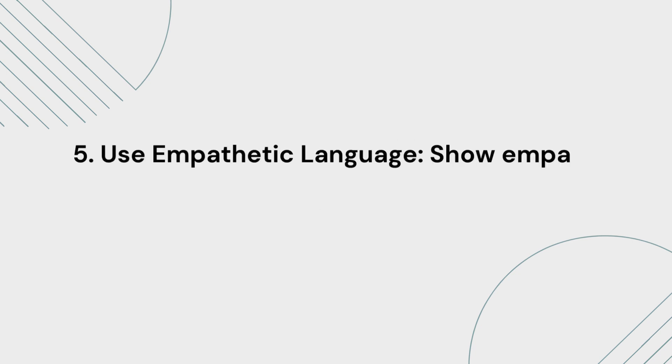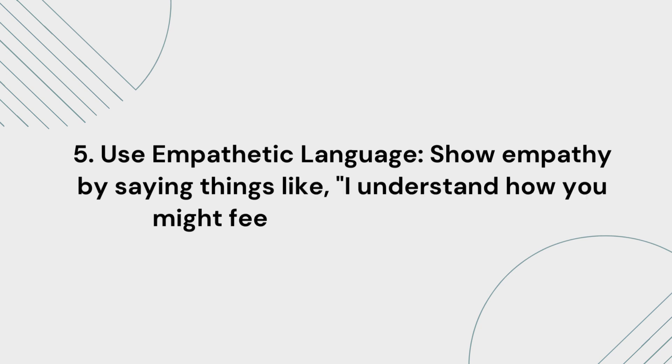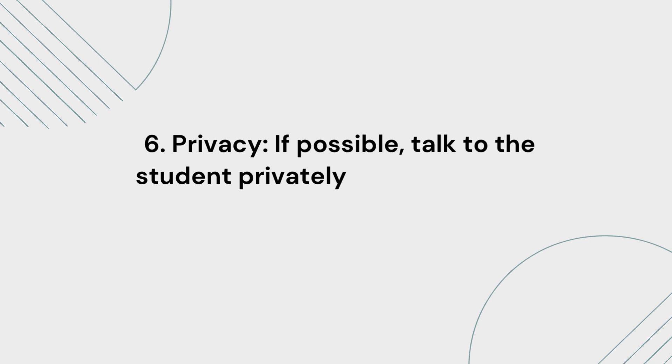5. Use empathetic language. Show empathy by saying things like, "I understand how you might feel," or "I'm here for you." 6. Privacy. If possible, talk to the student privately to respect their confidentiality.